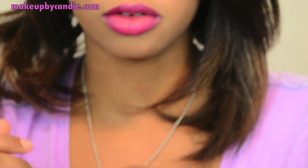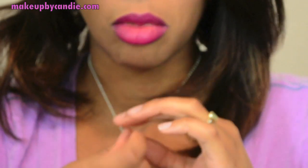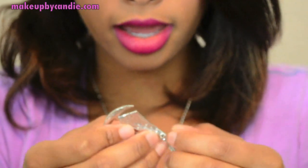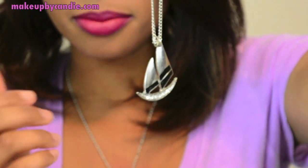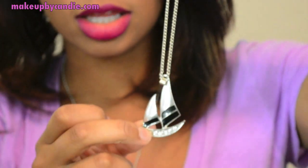I love zodiac stuff in general — horoscopes, all of that, I'm all into it. I'm next going to show you another necklace. This is the only other necklace I got. This is a sailor pendant necklace. I don't have too many pendant necklaces, so I definitely jumped on the chance to get these.